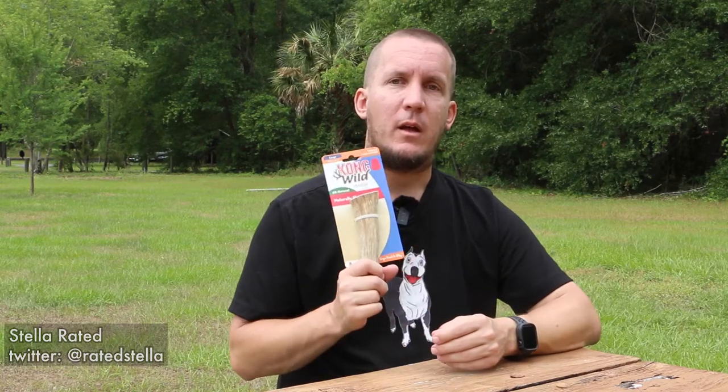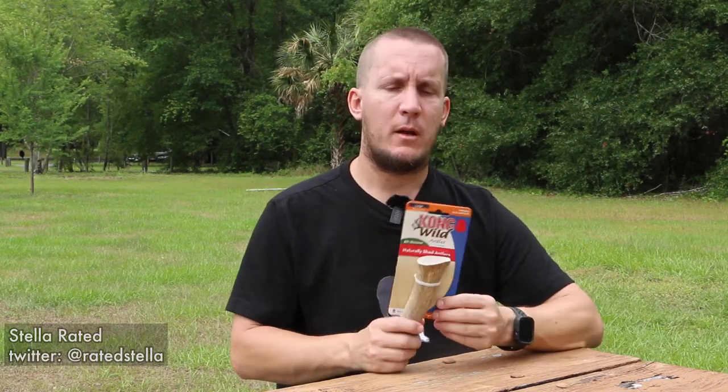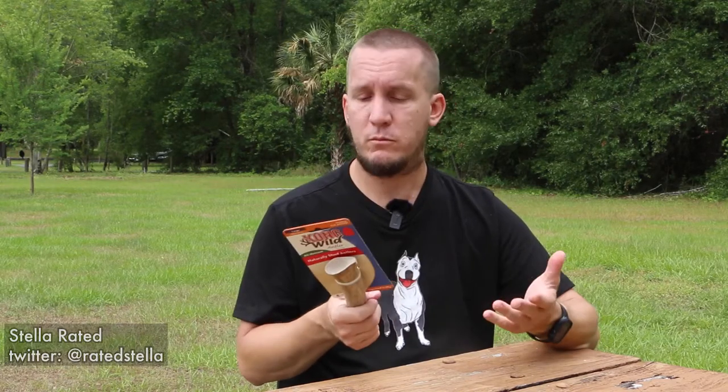Elk antlers are recommended for dogs to chew on because dogs like to chew on things, and it supposedly cleans and freshens their breath, mostly by dislodging food that might be stuck in it. I still don't really understand how chewing on something incredibly hard is good for their teeth, but it is recommended by a lot of experts, so I'm sure it is.